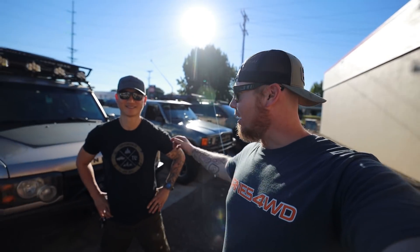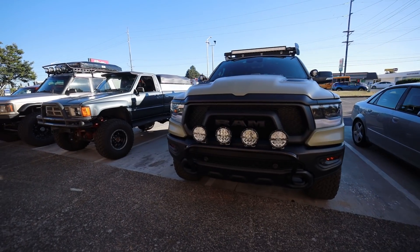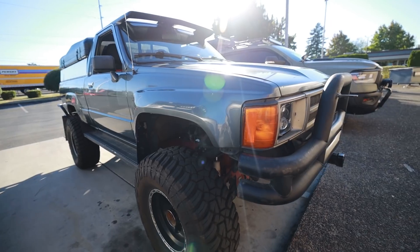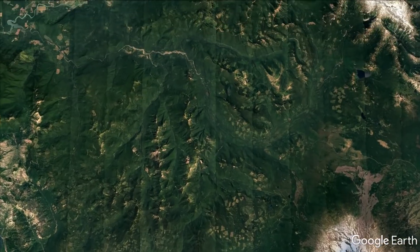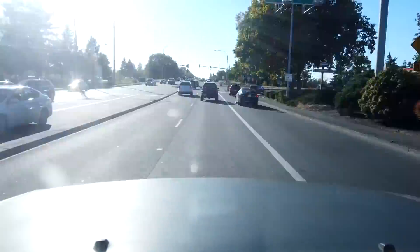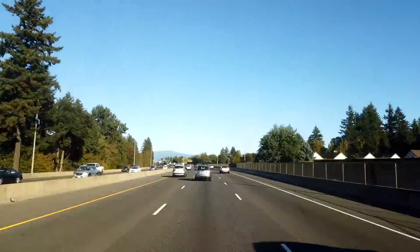Today on Dirt Lifestyle, we're doing the Washington BDR with my friend Edward Shin, my brother, and one of our other friends. The Washington Backcountry Discovery Route is comprised of six sections going from Oregon all the way through Washington up into Canada. In this video, we're going to navigate section one from Oregon to Packwood, spanning it over two nights. We've got four people ready to camp and we're very excited.